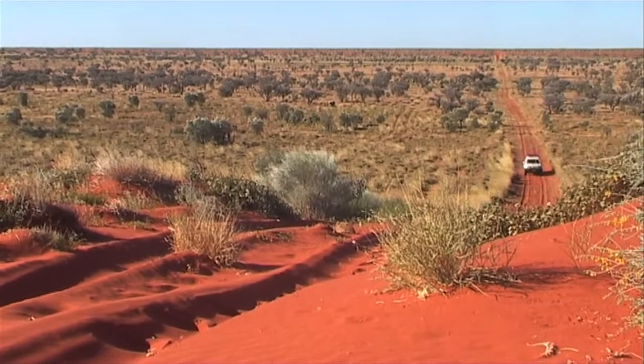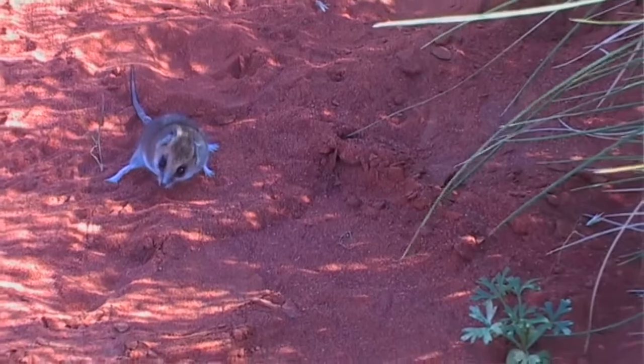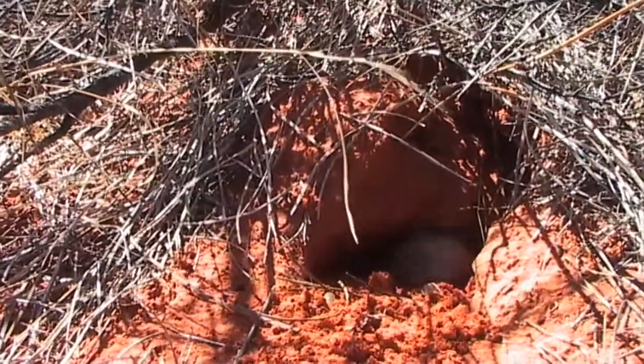One of the really stunning things about Arid Australia is not just the exceptional beauty of the place and the biodiversity it currently contains, but when you think back to even 50 years ago, it contained even more species than it does now. With respect to the native mammal fauna, Australia has lost something like 25 species over the last 200 years.